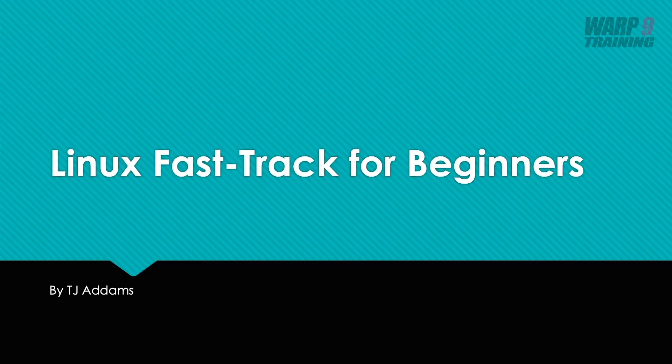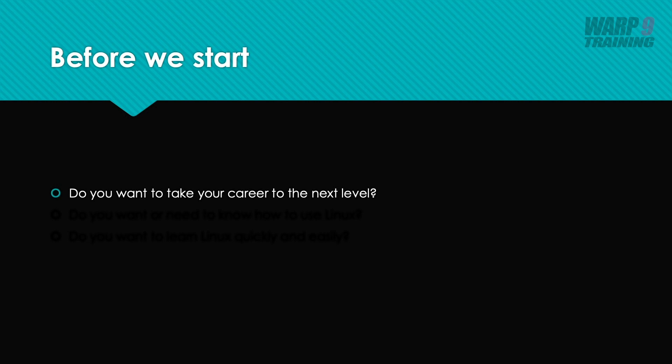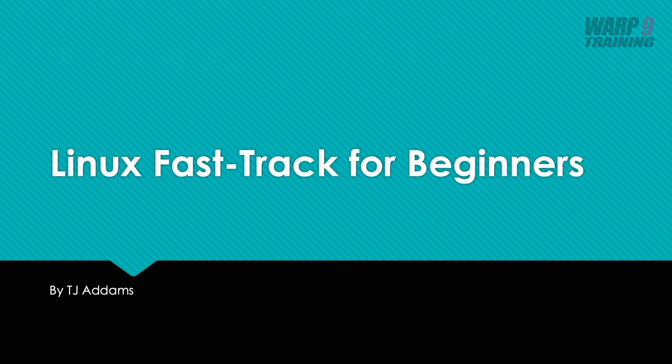Hi and welcome to the Linux Fast Track for beginners. Before we start, I've got a couple of questions for you. Do you want to take your career to the next level? Do you want to, or do you need to know how to use Linux? And do you want to learn Linux quickly and easily? Then this is the course for you.